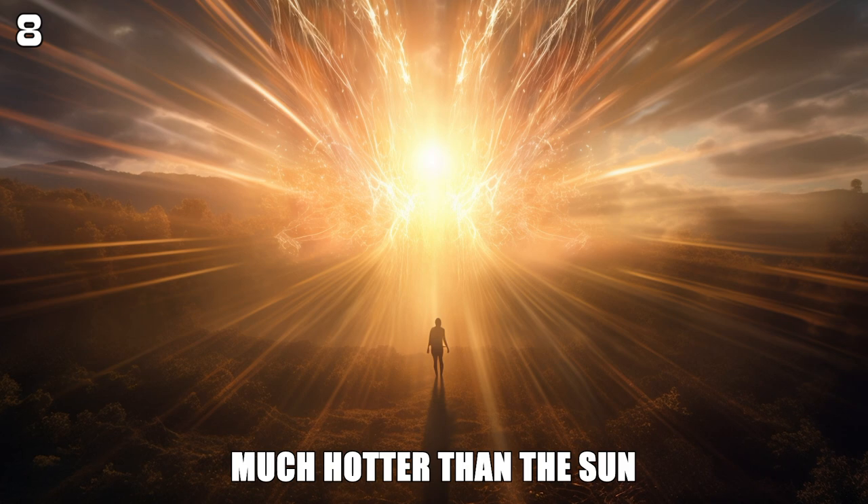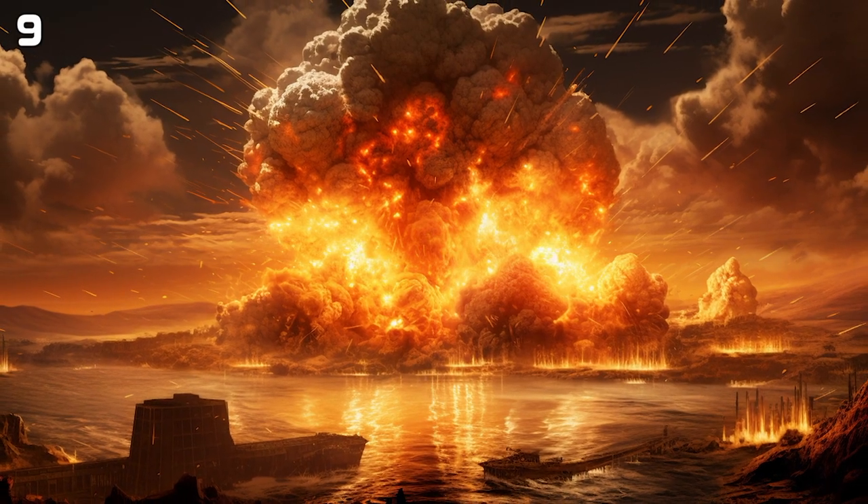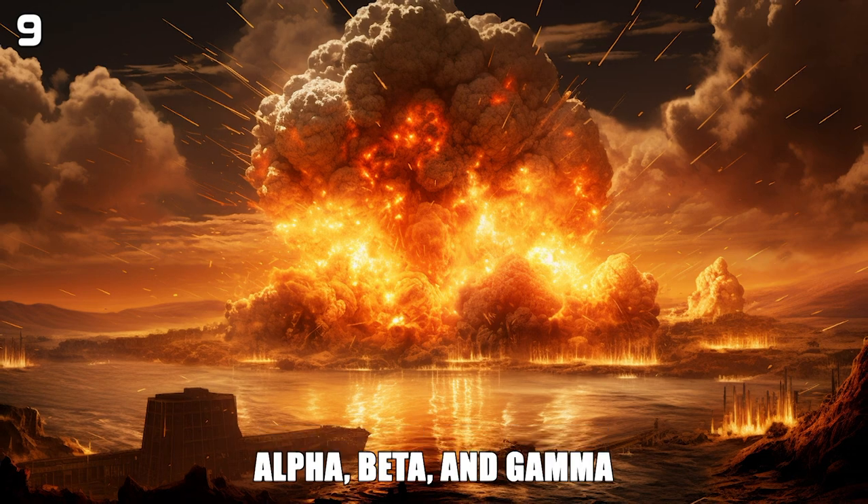The atomic bomb produces three main forms of radiation: alpha, beta, and gamma.